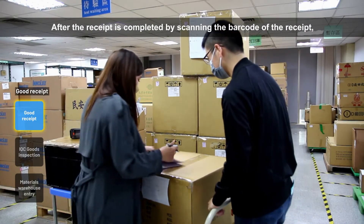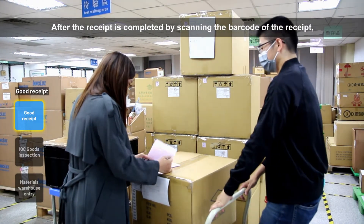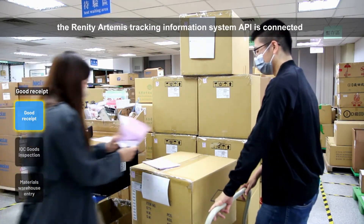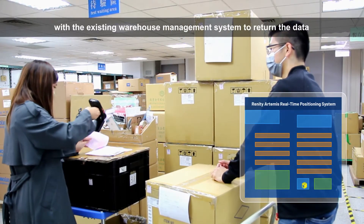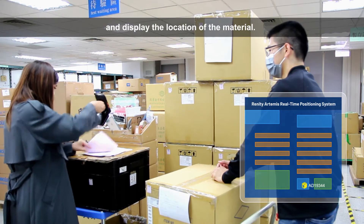After the receipt is completed by scanning the barcode of the receipt, the Renity Artemis Tracking Information System API is connected with the existing Warehouse Management System to return the data and display the location of the material.